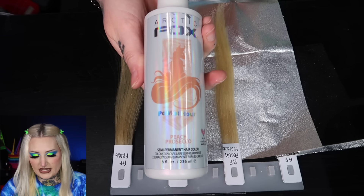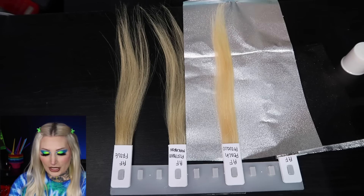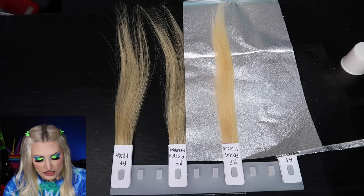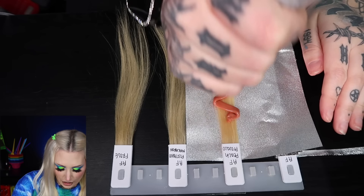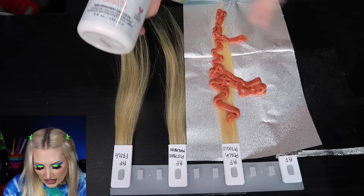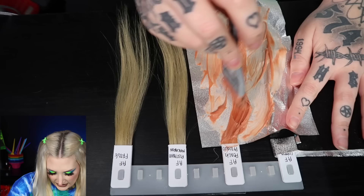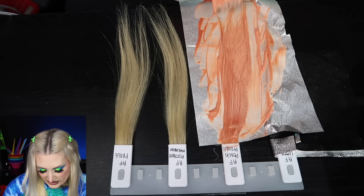Next we're moving on to Peach Prosecco. I am a sucker for peach, copper, and all things orange-y. Check out how smoky this is — it looks like a burnt orange. I definitely would not call it peach, and it looks very different than the packaging, but hopefully the yellow base will contribute. This color looks really pretty as I'm working it in, and I'm really excited to see this one rinsed out.